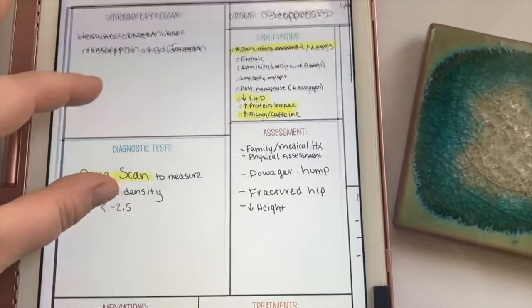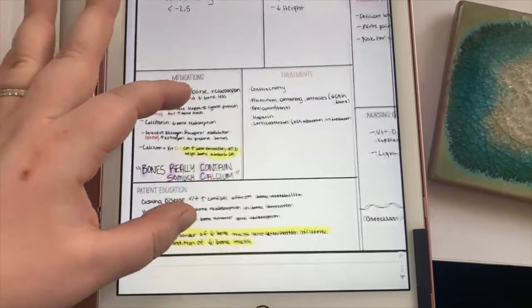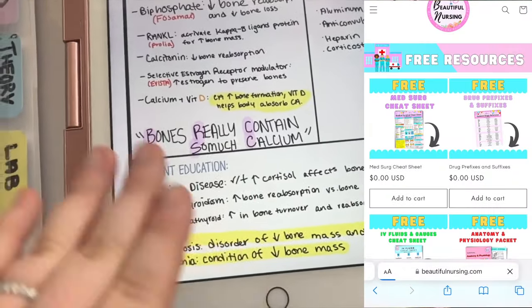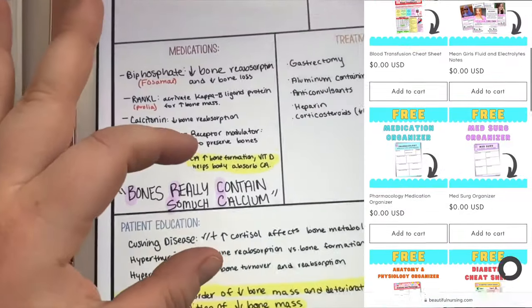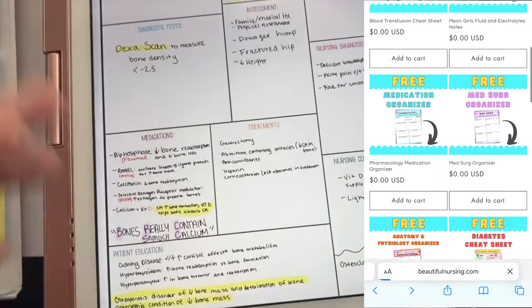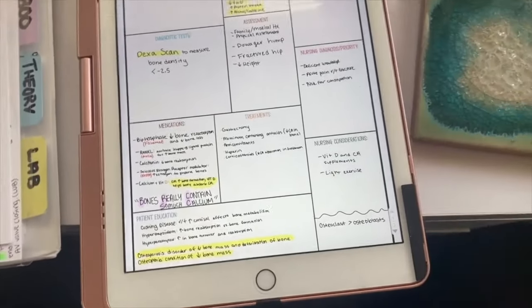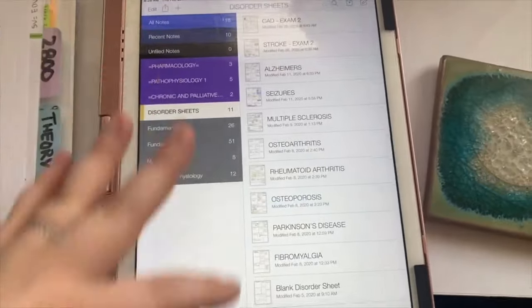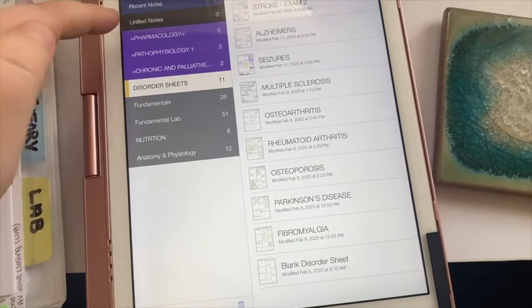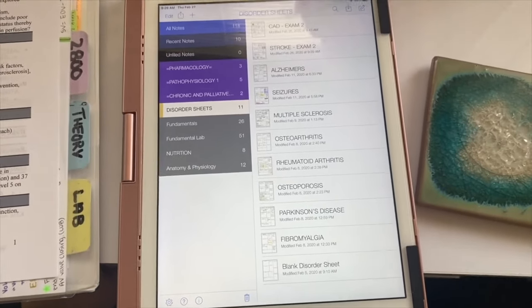I would keep this on my iPad — that's why I really liked using an iPad, though you can also use a laptop. You can get these medication or disorder organizers for free on my website, BeautifulNursing.com. They're a great way to quickly glance at each disorder and organize the information, because sometimes looking at hundreds of pages of PowerPoints and notes can get overwhelming. Look at all these disorders I have organized — it makes it so much easier to study.